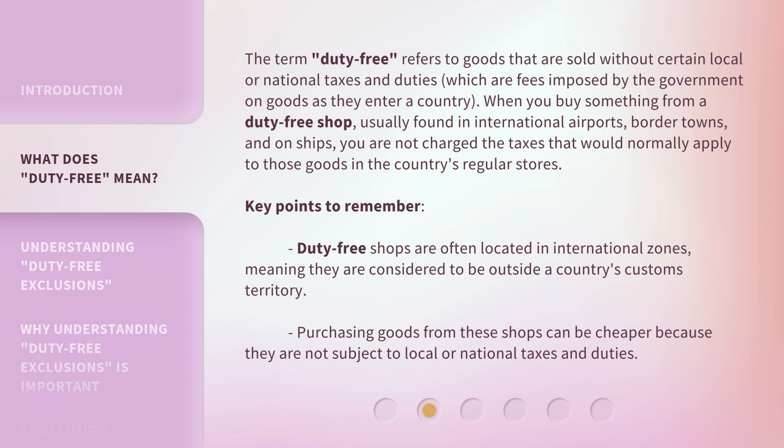Key points to remember: Duty-free shops are often located in international zones, meaning they are considered to be outside a country's customs territory. Purchasing goods from these shops can be cheaper because they are not subject to local or national taxes and duties.